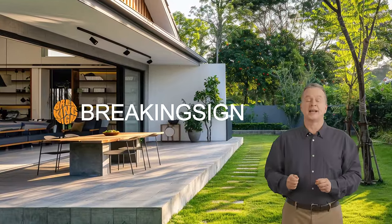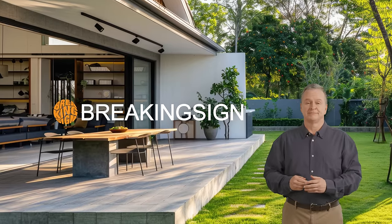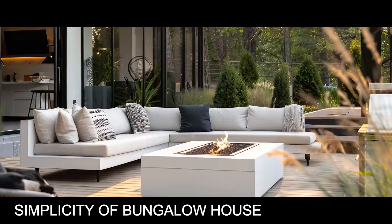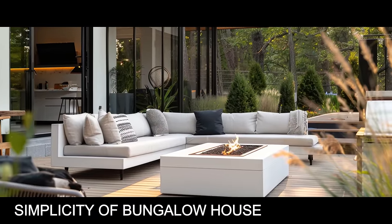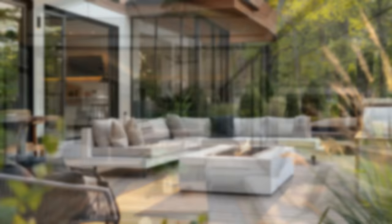Hello, welcome to Breaking Sign, where we bring you the latest in architecture innovation. In this video, we are exploring the intricate fusion of form, function, and imagination that defines the simplicity of bungalow house.